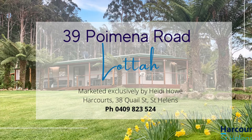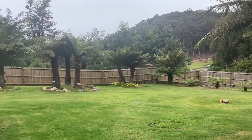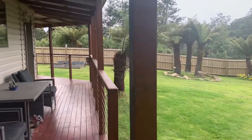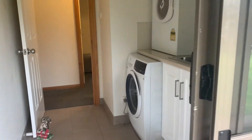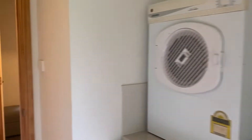Welcome to absolutely stunning 39 Pomena Road in Lotta. We're so close to the Blue Tier — only half an hour from St Helens, only about 10 minutes from Pine Garner — and here we have your own piece of paradise. We're on 2,300 acres and it is just fabulous.